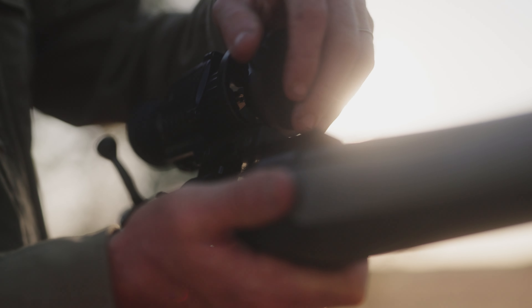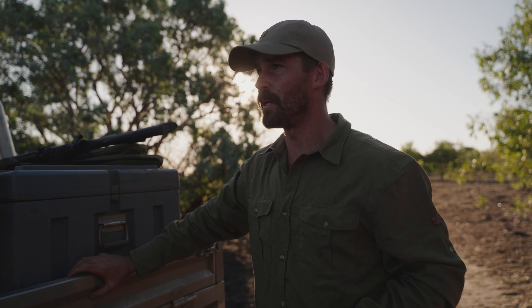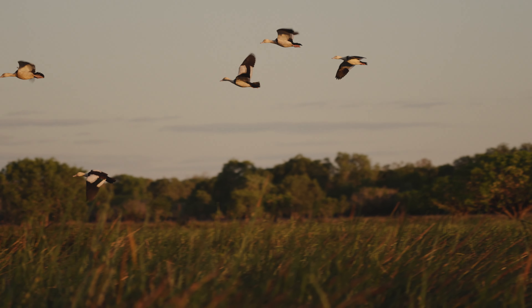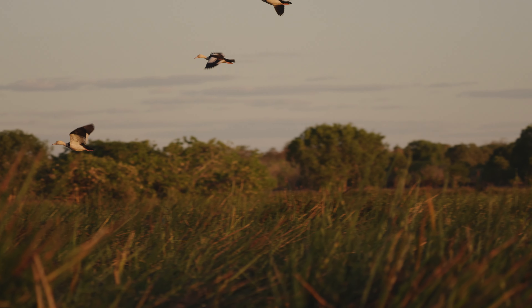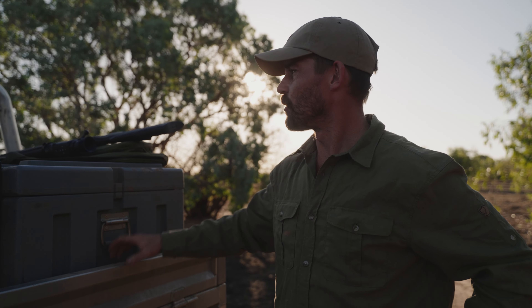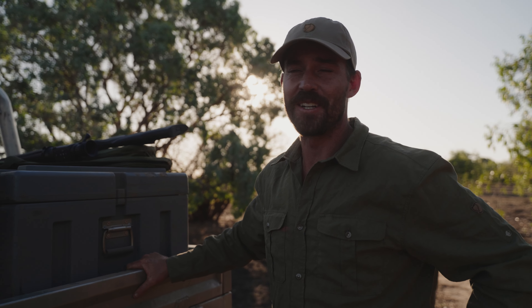It's always that toss-up, as a hunter, between loving seeing lots of pigs when you come here — whether it's with your bow and arrow or bringing a mate out to shoot his first pig — and also looking after the landowner's requests and managing those animals so they don't get out of control. So that's what we're doing tonight. It's more of a helping hand for the station owner to try and knock over a few pig numbers, also test out some new gear, and hopefully have a lot of fun at the same time.